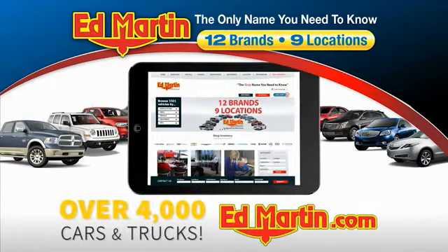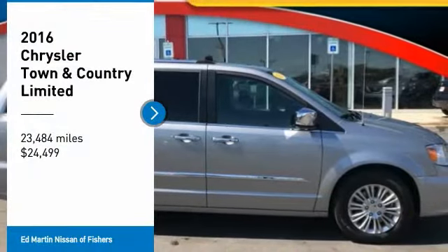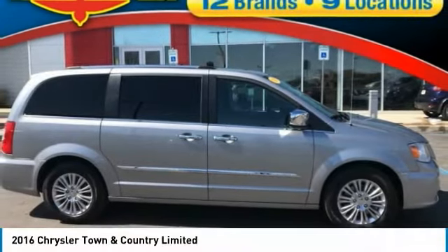You can also shop over 4,000 more cars and trucks online at edmartin.com. Looking for the right vehicle? Check out the 2016 Town & Country.